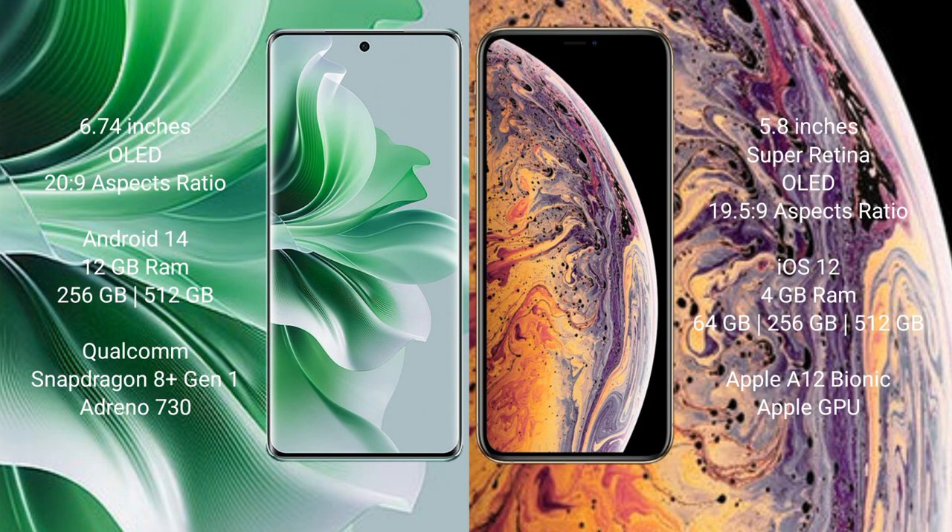OPPO Reno 11 Pro runs on the Android 14 operating system. It comes with 12GB RAM and 256GB internal storage, Qualcomm Snapdragon processor and Adreno 730 GPU.